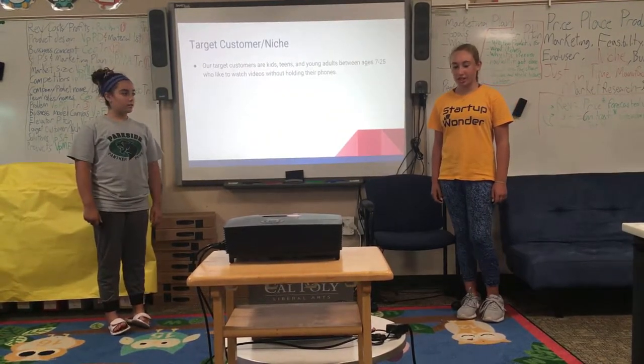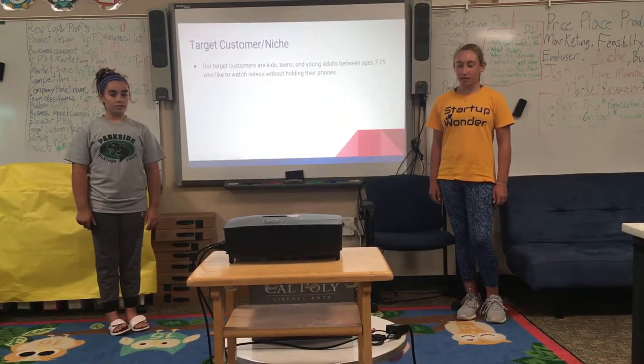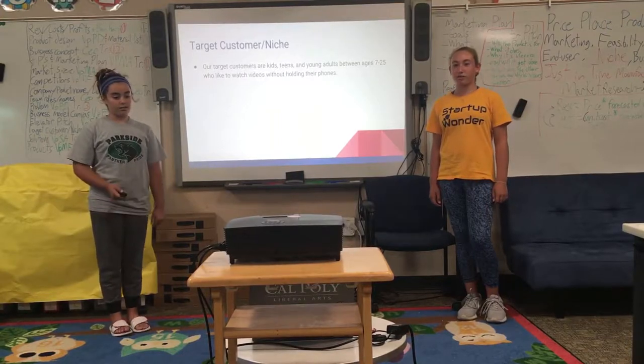Target Customer slash Niche. Our target customers are kids, teens, and young adults between the ages of 7 and 25 who like to watch videos without holding their phones.